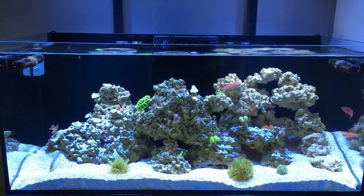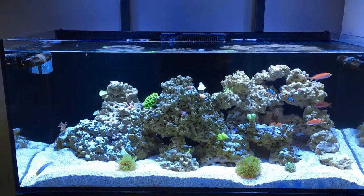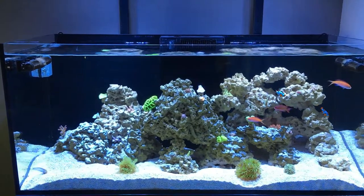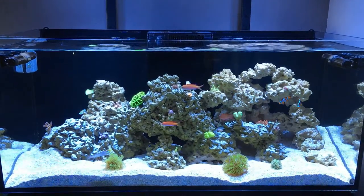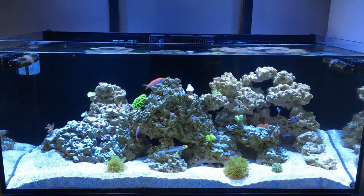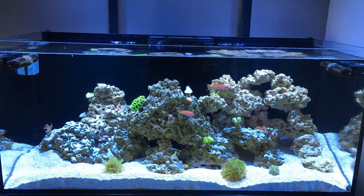However, it was the hair algae on the back glass that was starting to get crazy. As soon as I added that new rock, I noticed a plume of hair algae. It almost went away on the rock, but on the back glass it was getting more and more. As I was dosing the Red Sea Energy A&B it was getting out of hand, so I stopped dosing that, scraped the back glass, and the corals look happy.